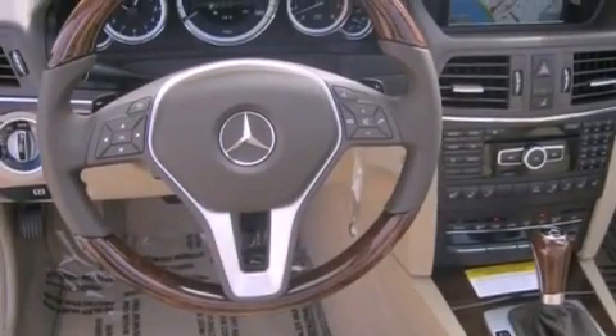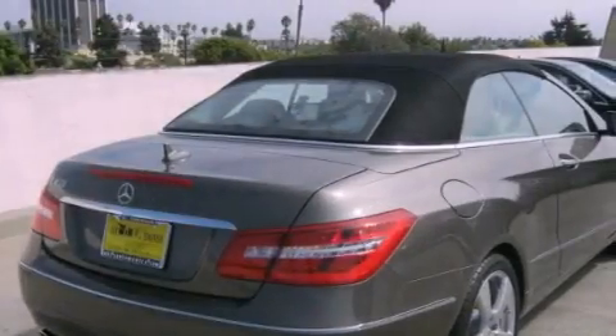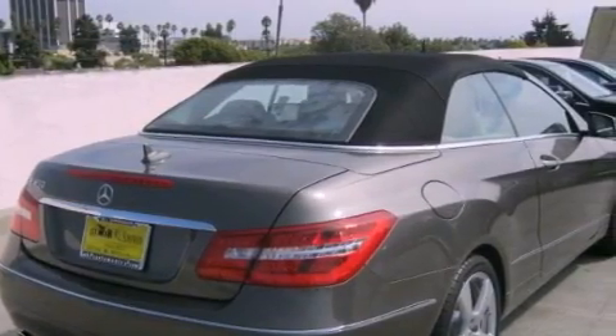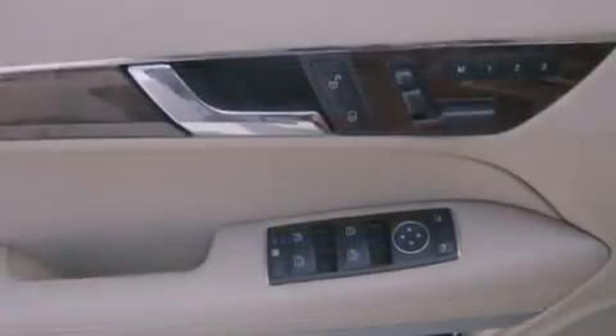Its top features and packages include the Premium 2 package and Xenon headlights. The following features are also included: active ventilated front seats, a navigation system, a rear view camera, a premium audio system, lane keeping assist, and blind spot assist.